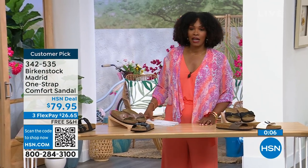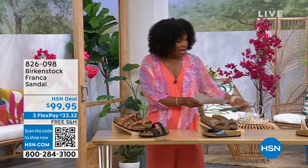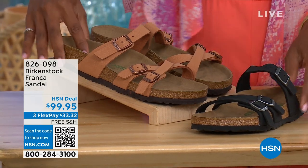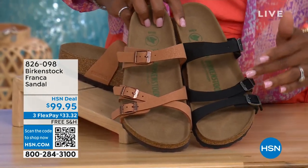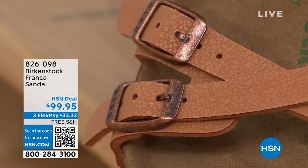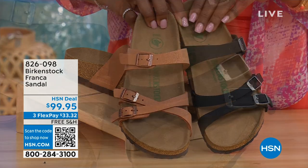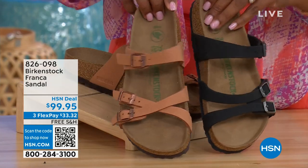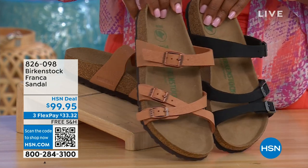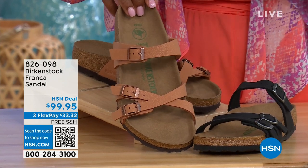Item number 342-535 on those. Also, we've got the Franca coming up a little later in the show — available in Black or Earthy Pecan. These are really cool because you can wear them in a couple of different ways. All three buckles are adjustable, so you can crisscross them or keep them straight across, however is most comfortable for you or if you just want to change it up. The Earthy Pecan is a really beautiful color, especially for summer. Item number 826-098 if you don't want to wait.